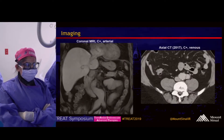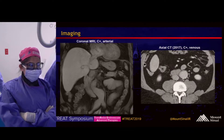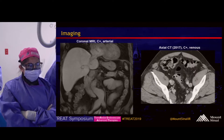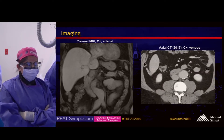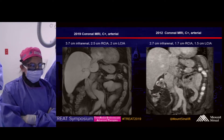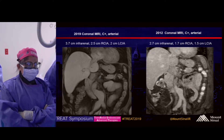On the left, there's a still image from his most recent MRI in the arterial phase showing his aneurysms at the lower half of the image. On the right, there's an axial venous phase CT from 2017 scrolling through the disease portion of his aorta. Still images from 2019 compared to 2012 show how much they've grown — in 2012 they measured 2.7 cm in the infrarenal aorta, and 1.7 and 1.5 cm on the right and left respectively, and they have grown substantially since then.